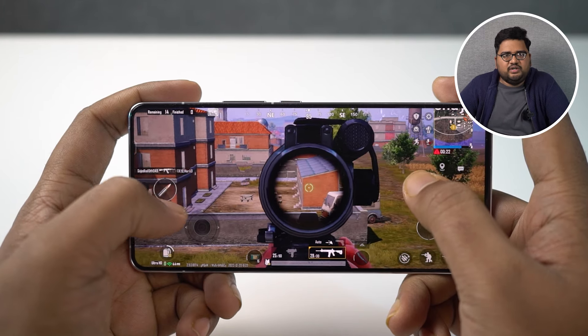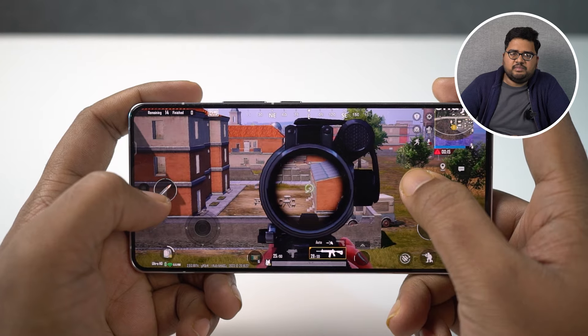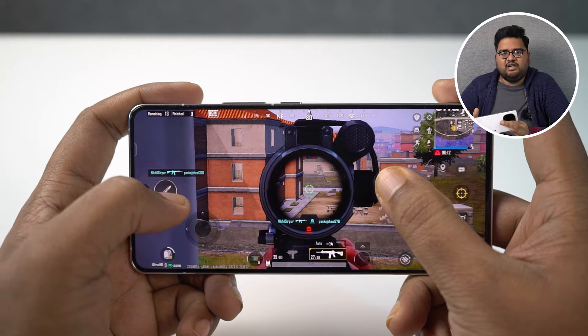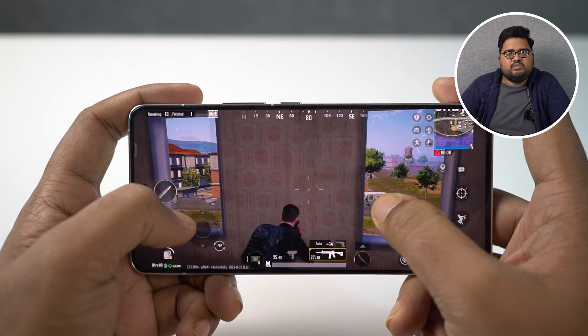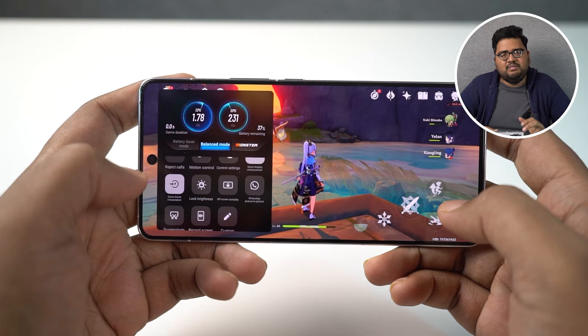Coming to gaming performance — I posted a dedicated video for more detail — but here's the gist: I played PUBG in high graphics settings continuously for 18 minutes, and the maximum temperature reached was 45 degrees. Even then, the phone just felt slightly warm and I could continue playing, with only 7% battery consumed during that time. The phone also offers gaming features like Super Resolution to improve game resolution, Game Interpolation to increase frame rate — both make a huge difference in games like Genshin Impact. For PUBG, there's also 4D game vibration, motion control, and super touch control to enhance your gaming experience.